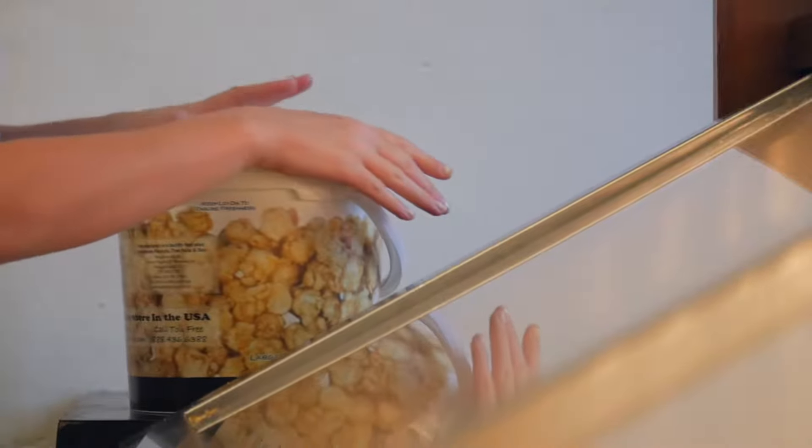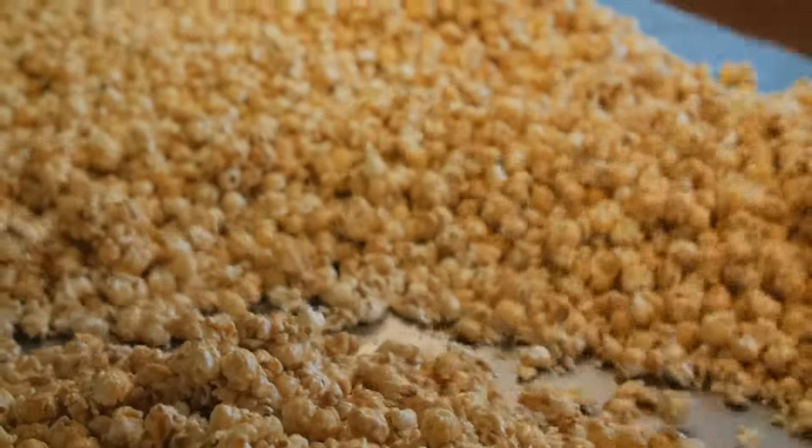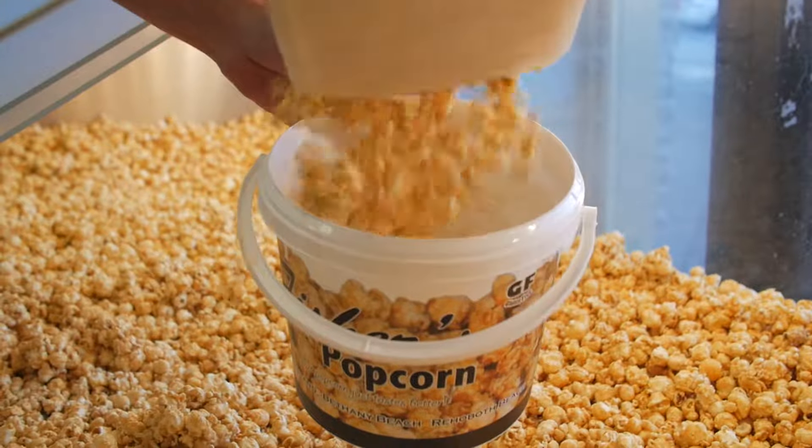We got peanut popcorn, we got caramel with Old Bay on it — that's becoming pretty popular these days. But start with our caramel, that's the original. It's been around for over 75 years, so that's going to be the best stuff.